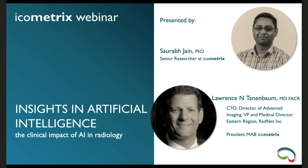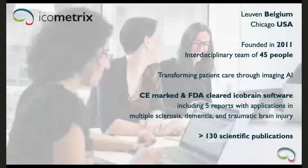Welcome to the icometrics webinar on insights in artificial intelligence, bridging the gap from research to making real clinical impact with AI in radiology. Today's webinar will be presented by Dr. Soreb Jain and Dr. Lauren Tannenbaum. Before presenting our fantastic speakers, I want to briefly introduce icometrics and our product, icobrain.